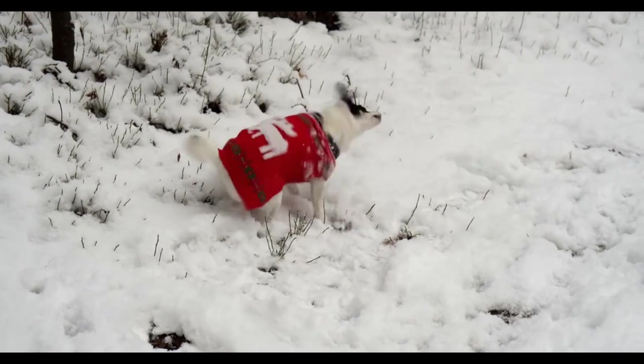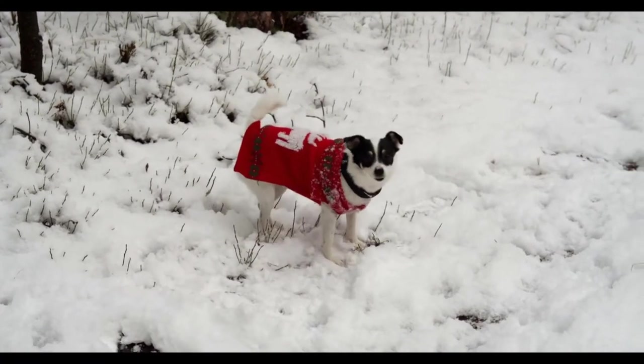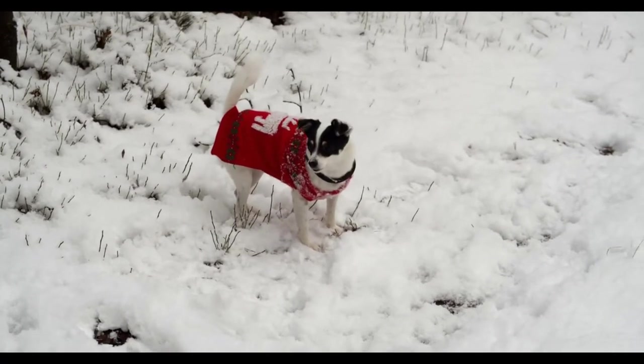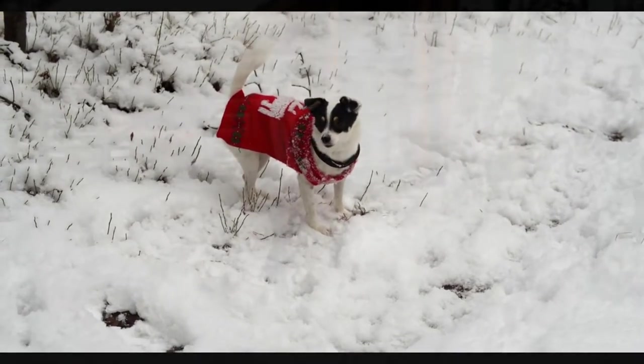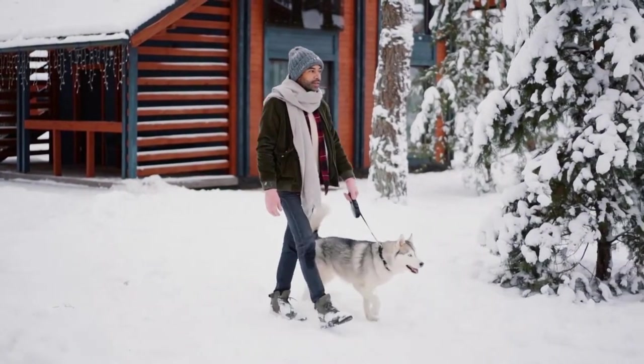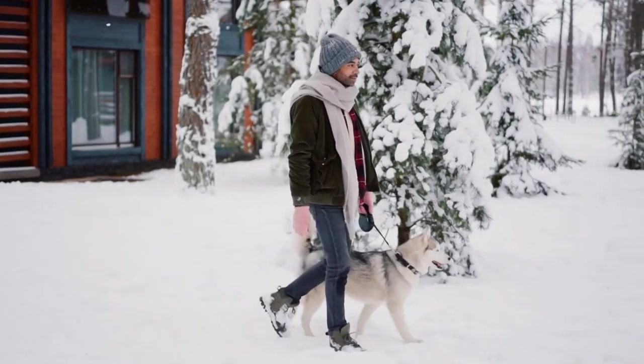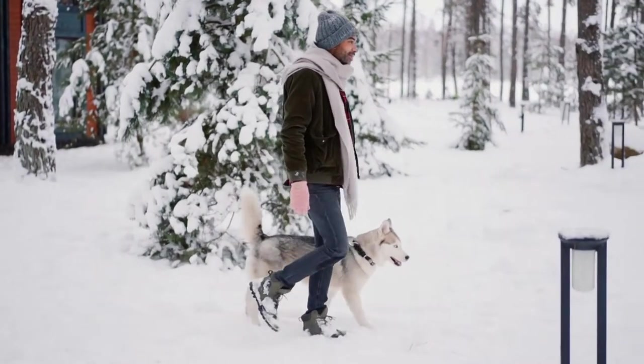For some dogs, bundling up in warm clothing is more than just a fun activity. Certain types of dogs are less capable of regulating their body temperature, and they are more susceptible to becoming chilled or even hypothermic in very cold temperatures. Some dogs need a sweater or coat even when indoors, but especially when outside, particularly if there is snow.